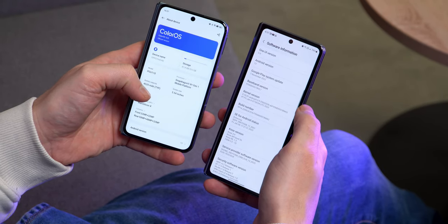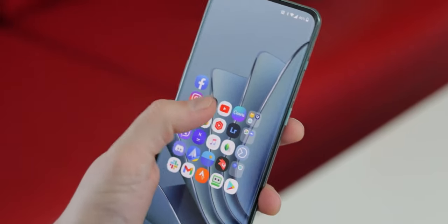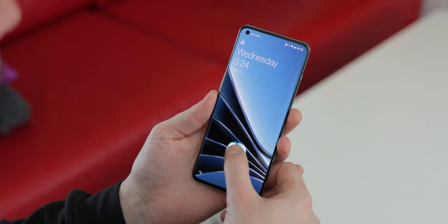The Oppo Find N2 runs ColorOS 13 based on Android 13, whereas the Galaxy Z Fold 4 runs One UI 5 on Android 13. There's an anti-ColorOS sentiment in the tech world — I think it comes from OnePlus 10 users almost having ColorOS pushed on them as it was going to merge with OxygenOS. Since ColorOS is highly feature-rich, users were worried they'd be robbed of the vanilla Android feel. I actually like ColorOS a lot. I've been using Oppo phones since the Find X3 and I like the animations, the snappiness, the responsiveness, the many small details.